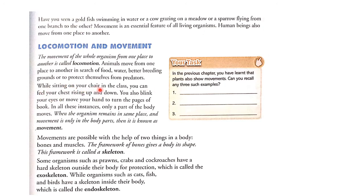While sitting on your chair in the class, you can feel your chest rising up and down. You also blink your eyes or move your hand to turn the pages of the book. In all these instances, only a part of the body moves. When the organism remains in the same place and movement is only in the body parts, then it is known as movement.